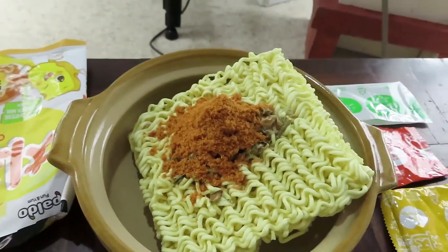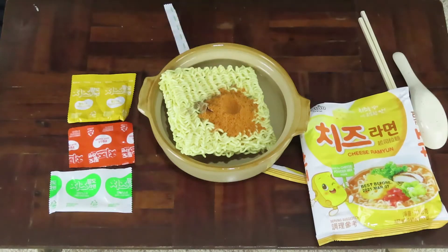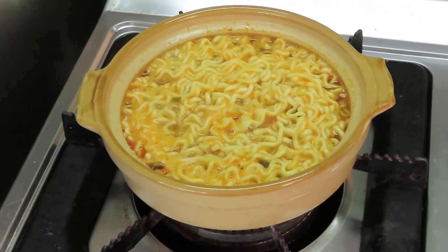I gotta take a quick taste. No, it doesn't have a kimchi base. It has more of a chickeny, spicy flavor to it. Alright, now it's time to boil these noodles.